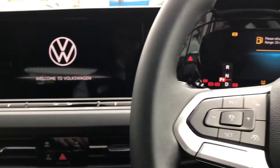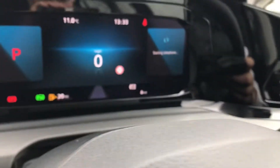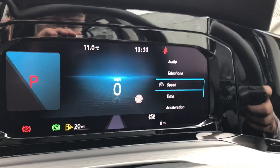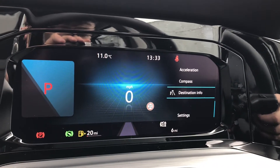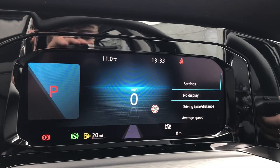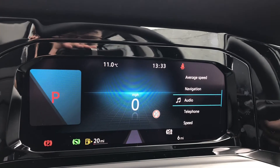Using keyless go, all we do is simply push the button and it'll start the engine — and now we have access to these fantastic features. These features include telephone, speed, time, acceleration, compass, destination info, settings, no display, driving time and distance, average speed, navigation, and audio.